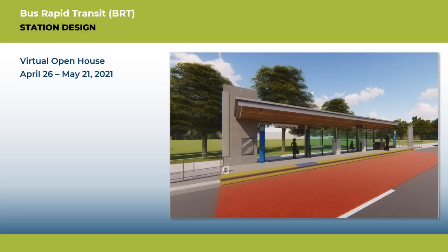Welcome everyone! This video provides an update on the Wake Bus Rapid Transit station design process. Let's get started!